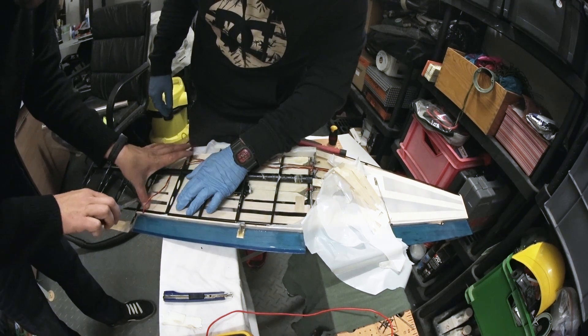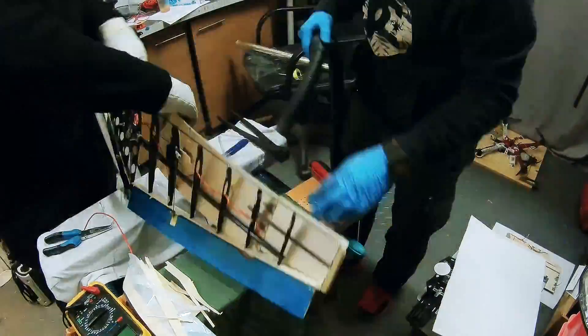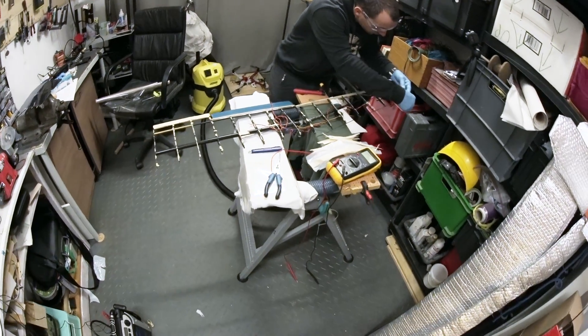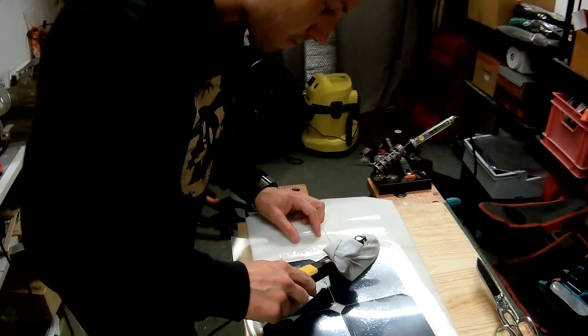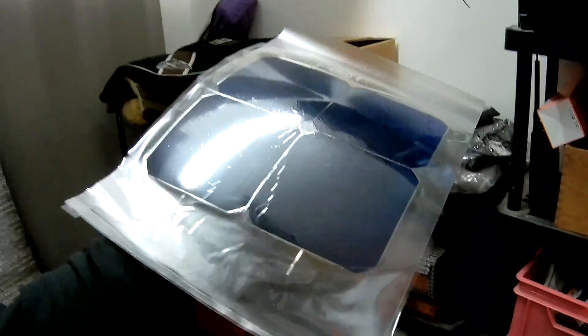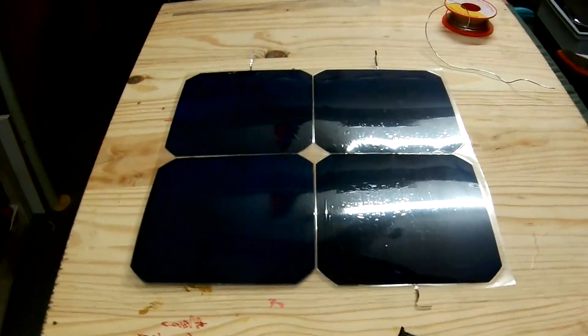Hey guys, we are working to make the V2 of our solar glider. New motor to improve the efficiency with a lower KV. New solar panels, lighter and stronger, and still cheap, with new SunPower Mach-E 3.8 watt solar cells.